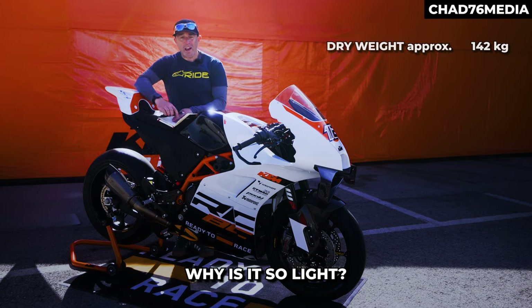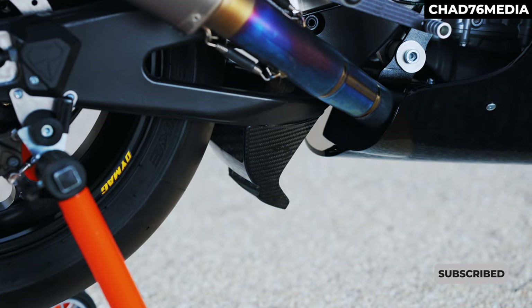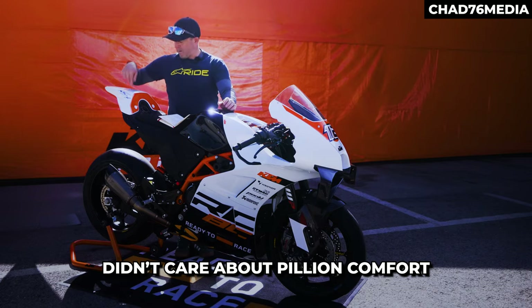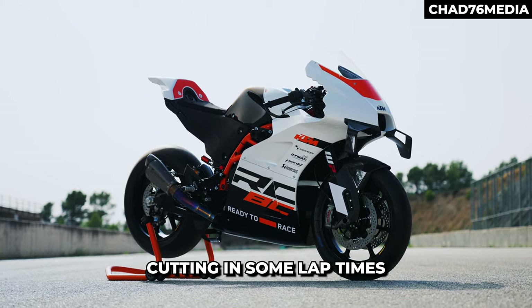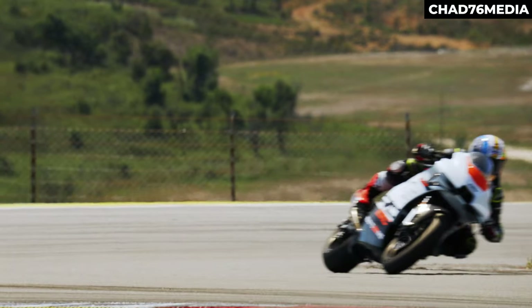Why is it so light? Well, it's quite simple — it was always going to be a race bike. When Marcus Kramer and KTM sat down, they didn't care about pillion comfort, they didn't care about indicators, they didn't really care about headlights. They cared about cutting lap times, and that's what this bike does exceptionally well.